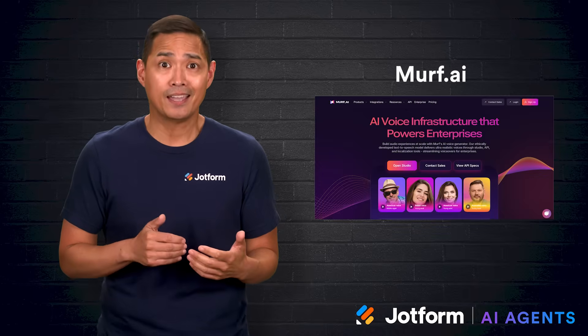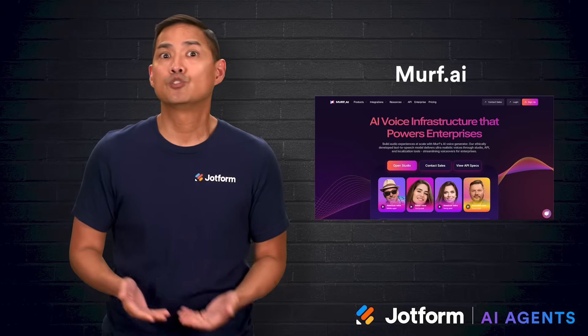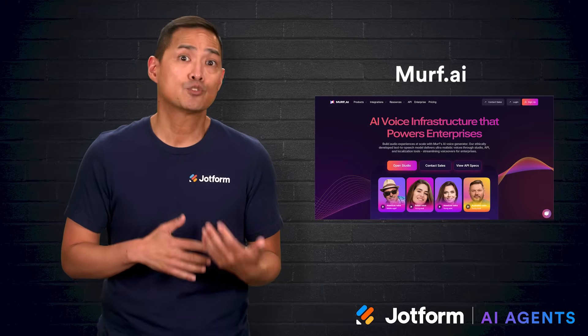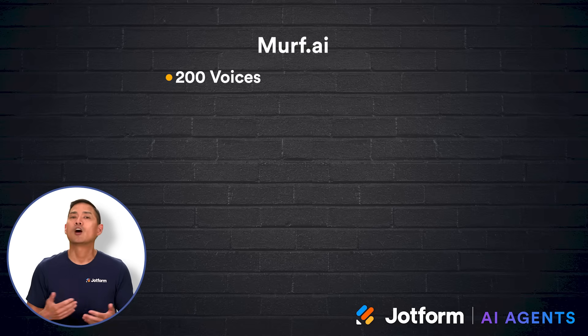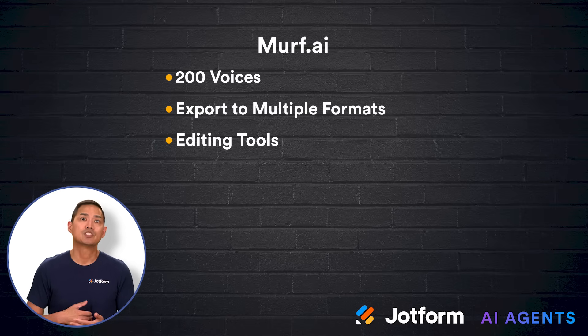Next, Murf.ai — the best for beginners who still want detailed control. It's packed with tools designed for marketers and content creators. The process is simple: input the script, choose a voice, and customize the delivery. Features like voice cloning and a voice changer add flexibility, and integrations with popular platforms streamline workflows. The library has more than 200 voices in over 20 languages and accents, with options for different age groups and tones. Audio can be exported to multiple formats, including MP3, WAV, FLAC, and even MP4 or MOV for video. Editing tools allow changes to pauses, pitch, speed, and emphasis, while the voice changer can transform existing recordings.